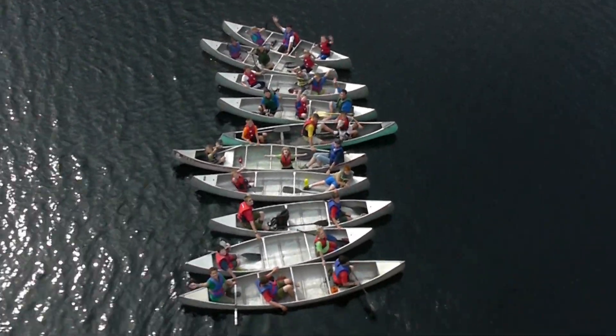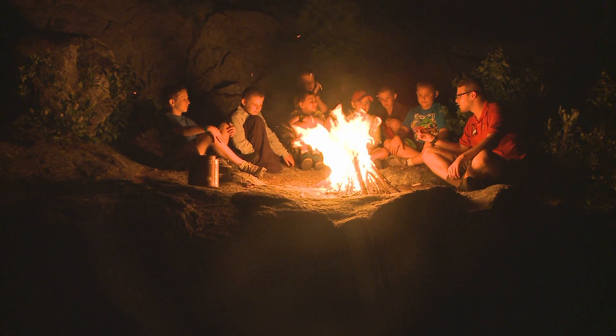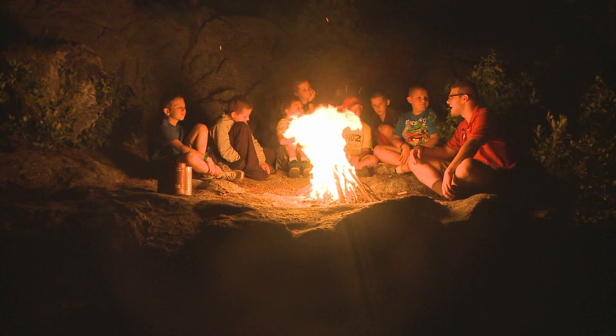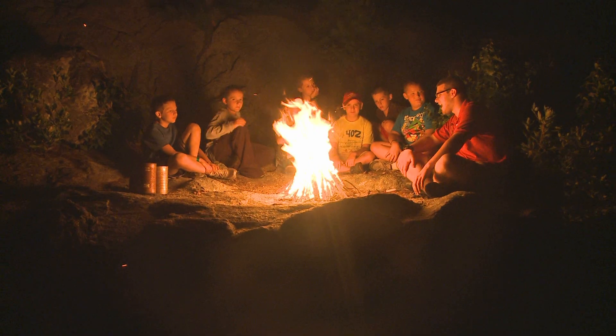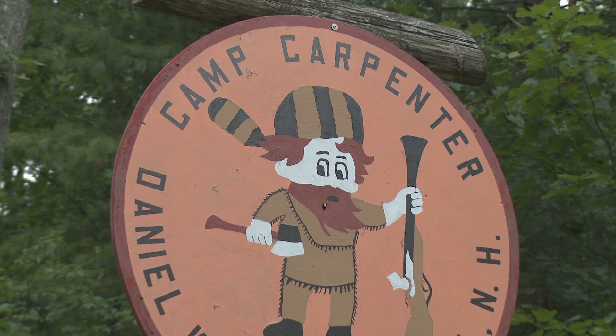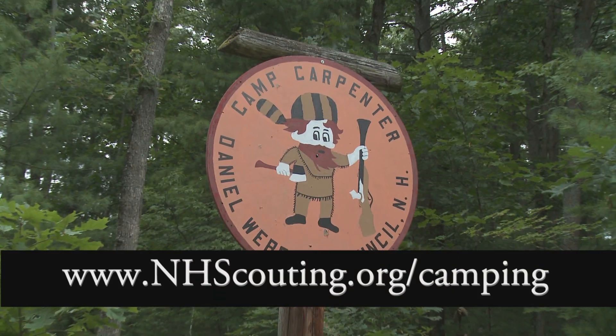Welcome home to Camp Carpenter. Can't wait to see you this summer! For more information, check out www.nhscouting.org/camping.